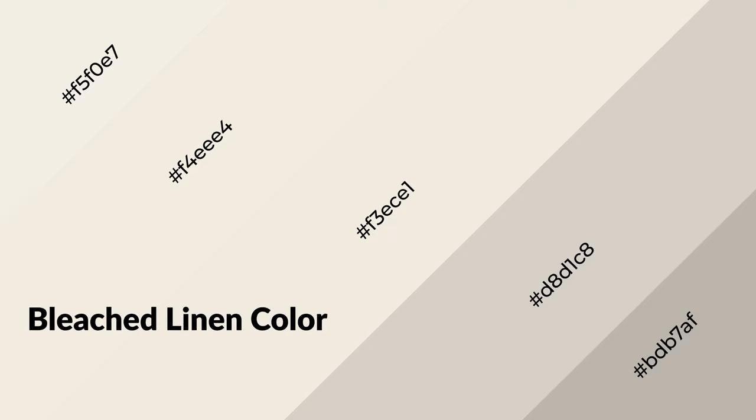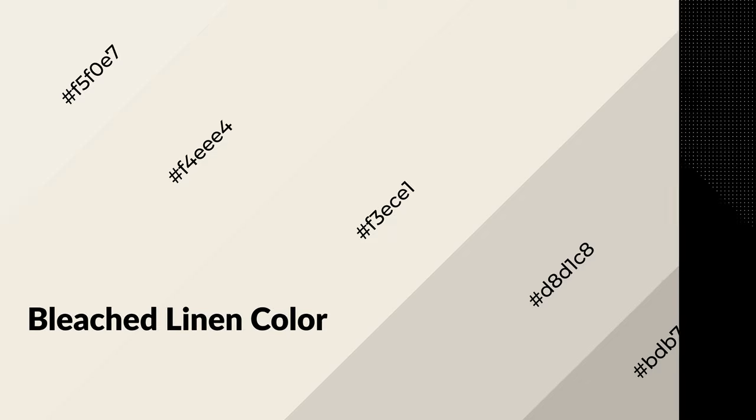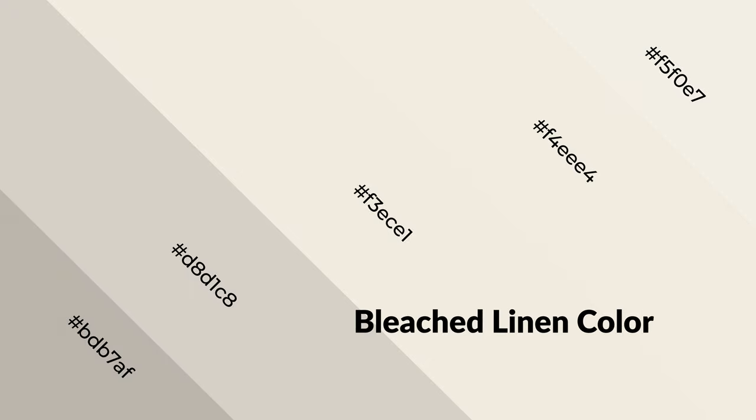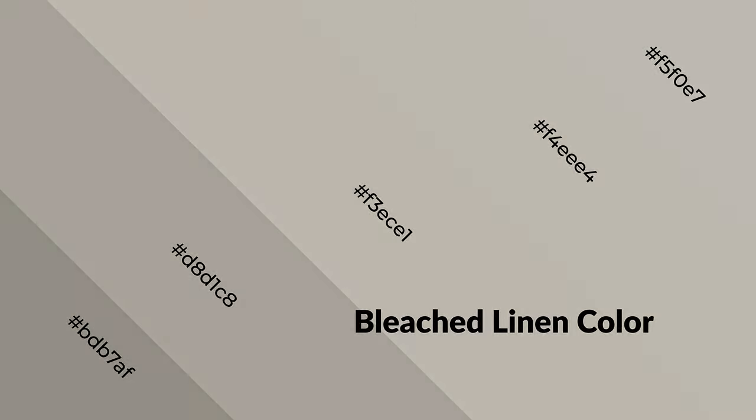Bleached linen is a warm color and it emits cozier and active emotions. Warm colors are symbols of warmth, fire, heat, and sunshine. It also evokes joy, passion, love, and even anger. You can see them used in restaurants and gyms.